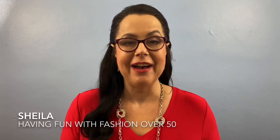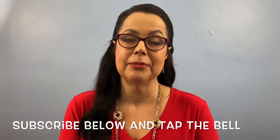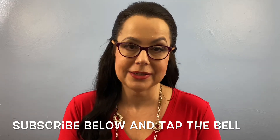Hi everyone, it's Sheila and welcome back to my channel, Having Fun with Fashion Over 50. On my channel I like doing unboxing and try-on videos from clothing subscription services, so if you like those kinds of videos please consider subscribing. For my returning subscribers, thank you and welcome back as always. For today's video I do not have a clothing service — I have a beauty subscription service to open up and share with you guys.